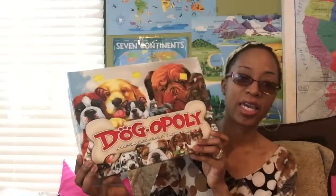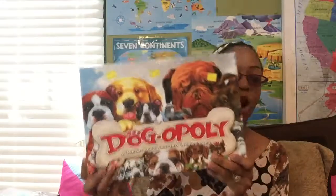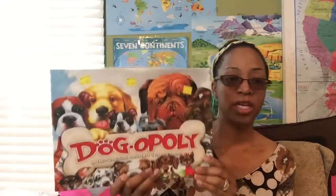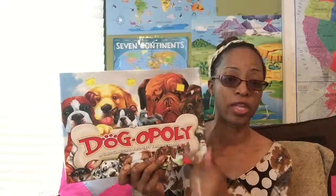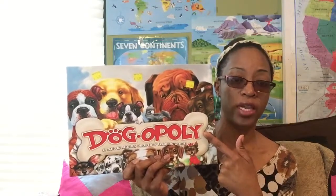This one is Dogopoly — kind of like the same theme as Monopoly, only everything is dealing with dogs. You have to buy property, sell property, and you earn money or lose money based on where you land. This only cost a dollar and 75 cents and was brand new from the Goodwill. The kids absolutely love it.